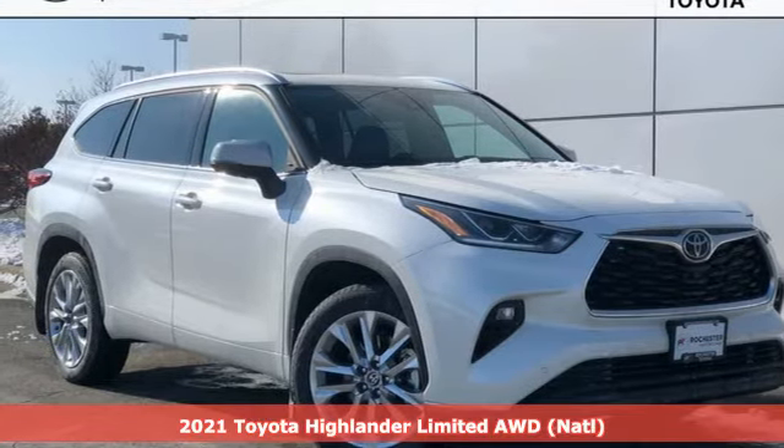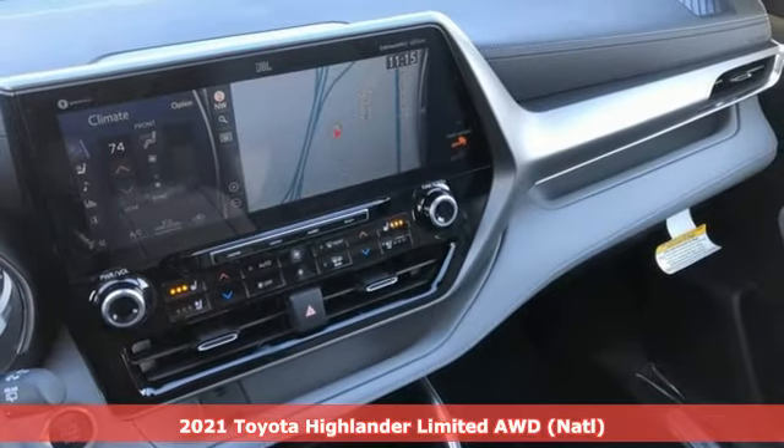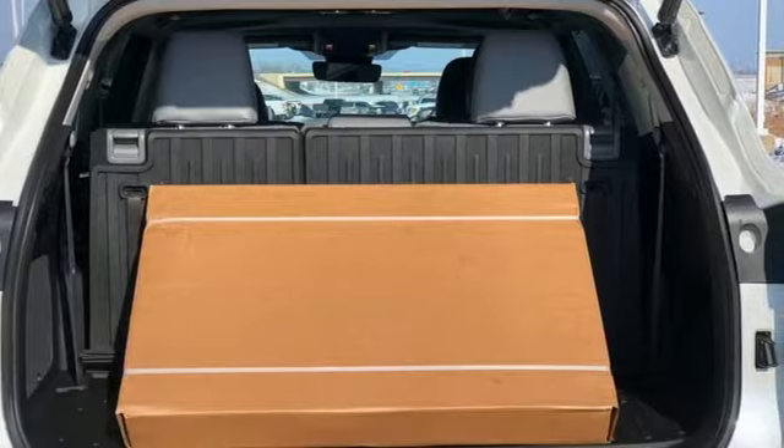Here's a new 2021 Toyota Highlander. When you're looking for comfort, convenience, and quality, you think Toyota. You'll look forward to every drive with features like these.